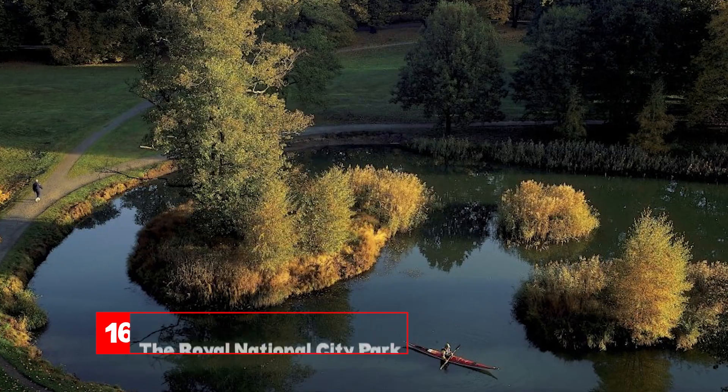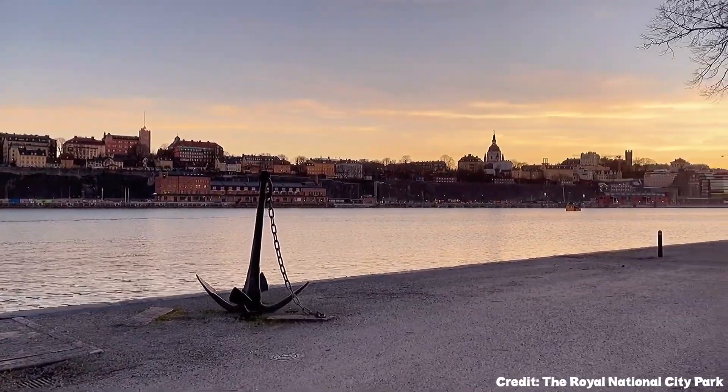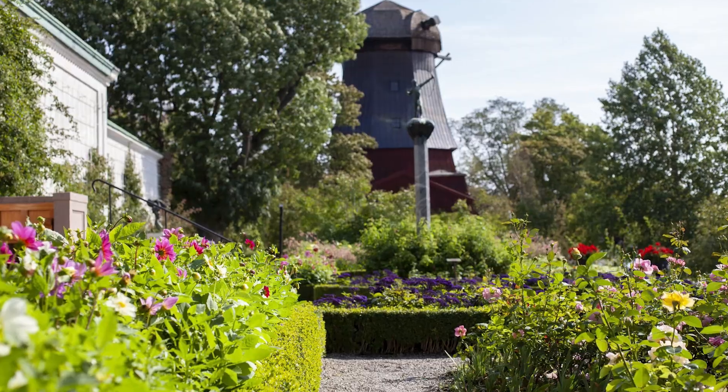At number sixteen, we have the Royal National City Park. A green oasis in the city, perfect for leisurely walks, picnics, and soaking in nature's beauty.